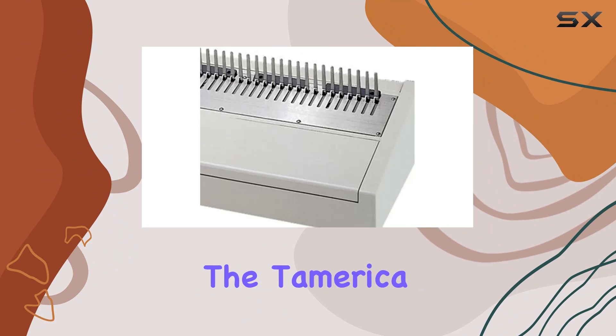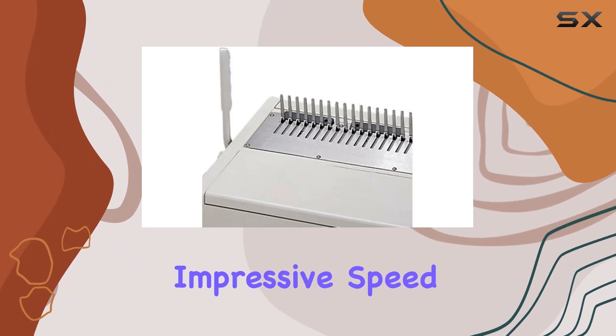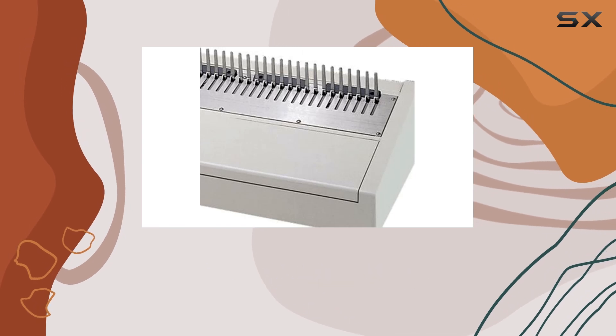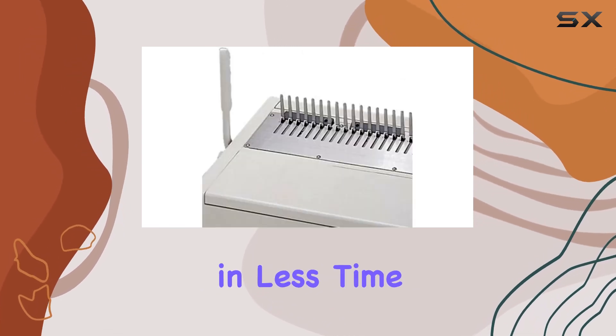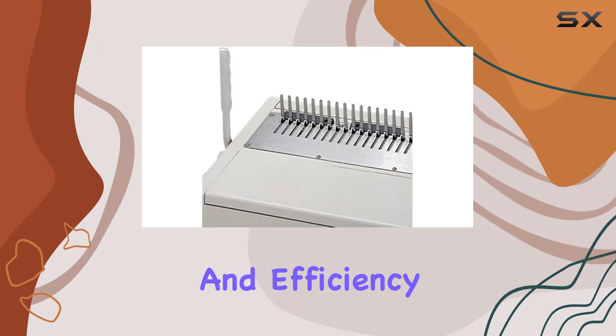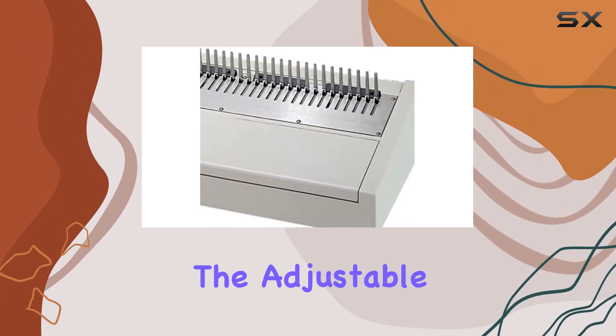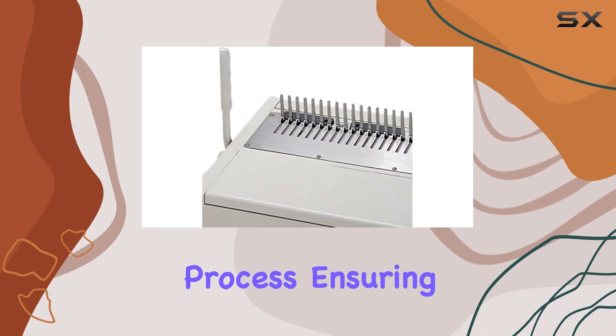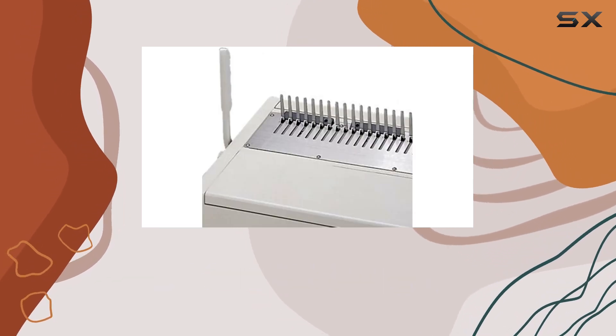One of the standout features of the Tamrica 240HB is its impressive speed, capable of binding up to 250 books per hour. This means you can streamline your workflow and get more done in less time, boosting productivity and efficiency in your workspace. The adjustable binding stop allows for precise control over the binding process, ensuring professional quality results every time.